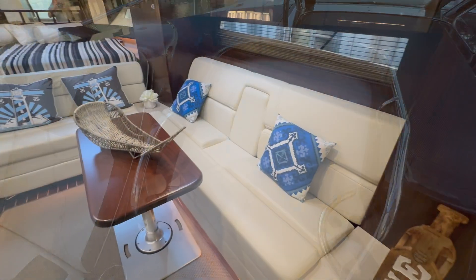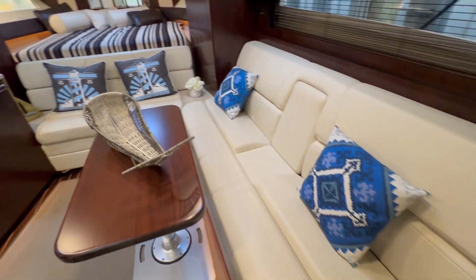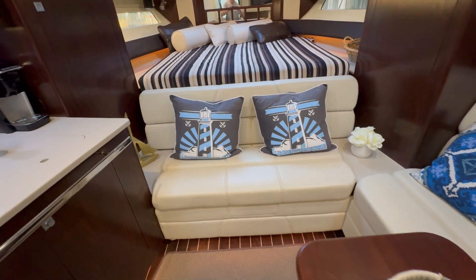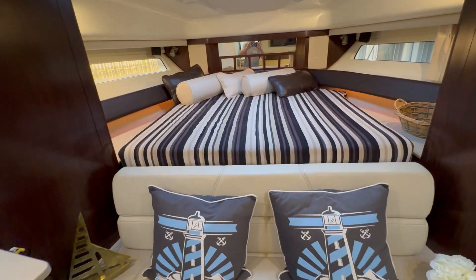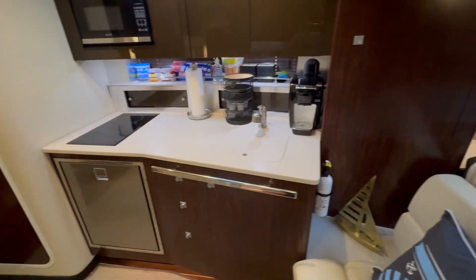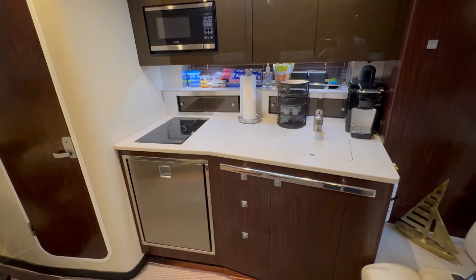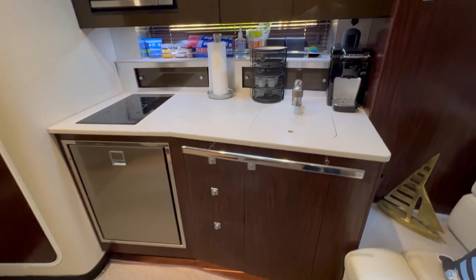Let's take a look in the cabin next. It is very nice down here. This starboard couch converts to a bed — the back of this couch pops out to make for a larger bed. The galley has a microwave, two-burner stove, large stainless fridge, as well as a sink.